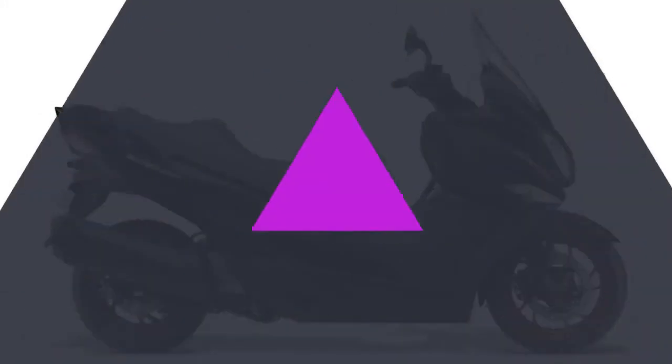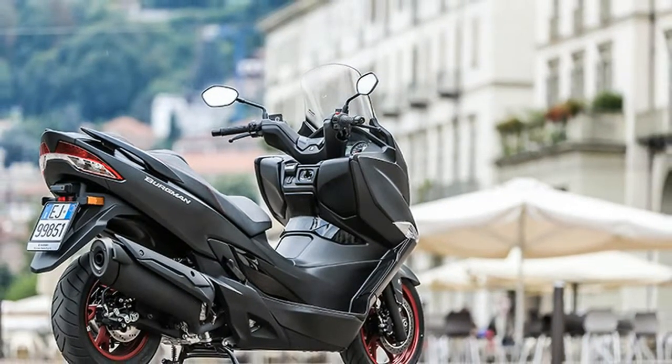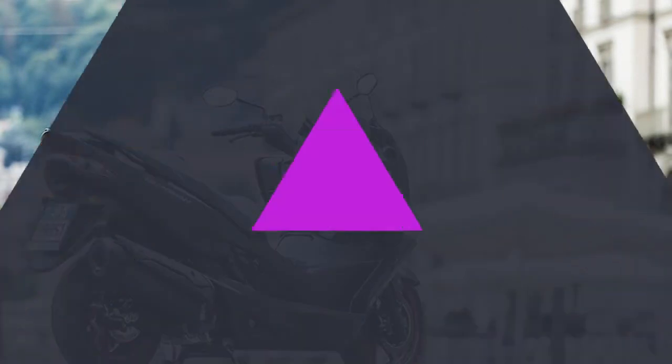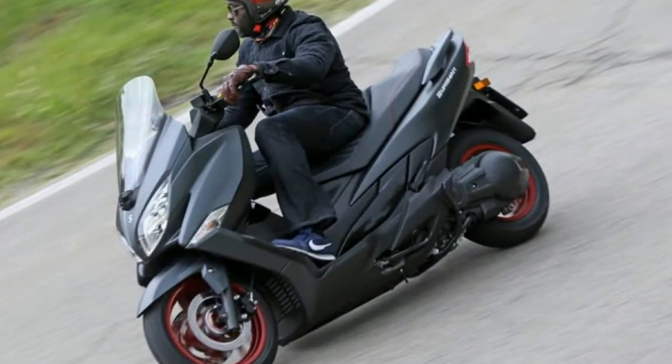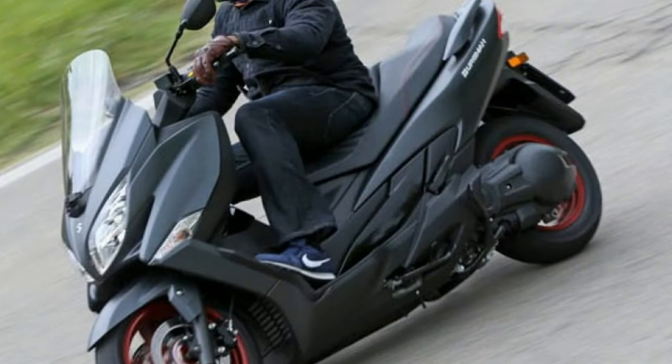Suzuki have made the frame more rigid and slimmed down the bodywork. Overall weight is reduced by 7kg and they have replaced the 14-inch front wheel with a 15-inch rim. It's more stable at speed but still maneuverable around town.